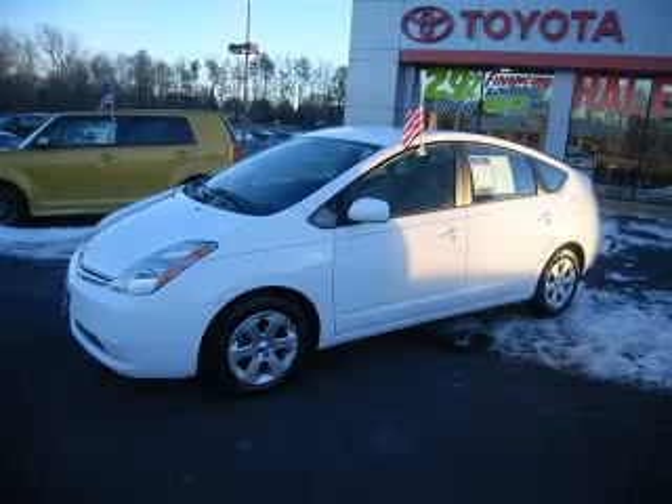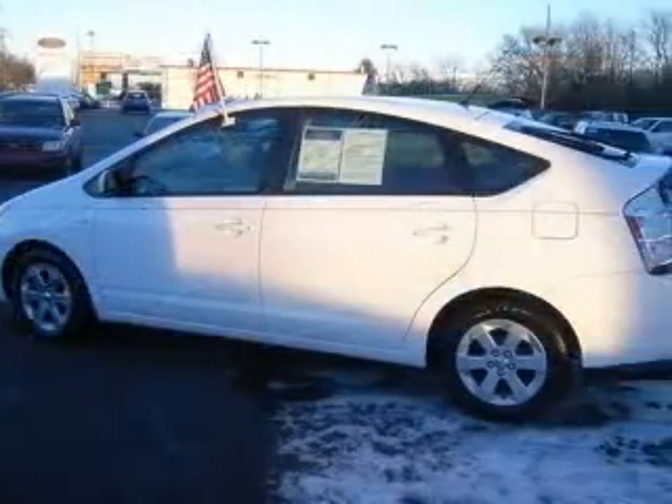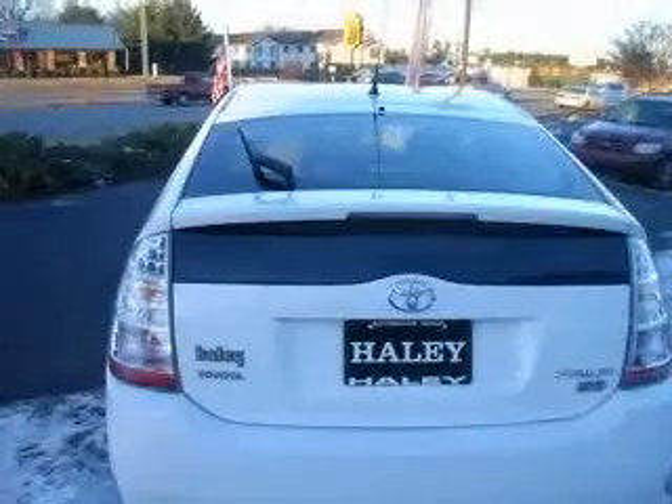We are proud to present this excellent certified 2009 Toyota Prius. This Prius has a four-cylinder engine and a continuously variable transmission.